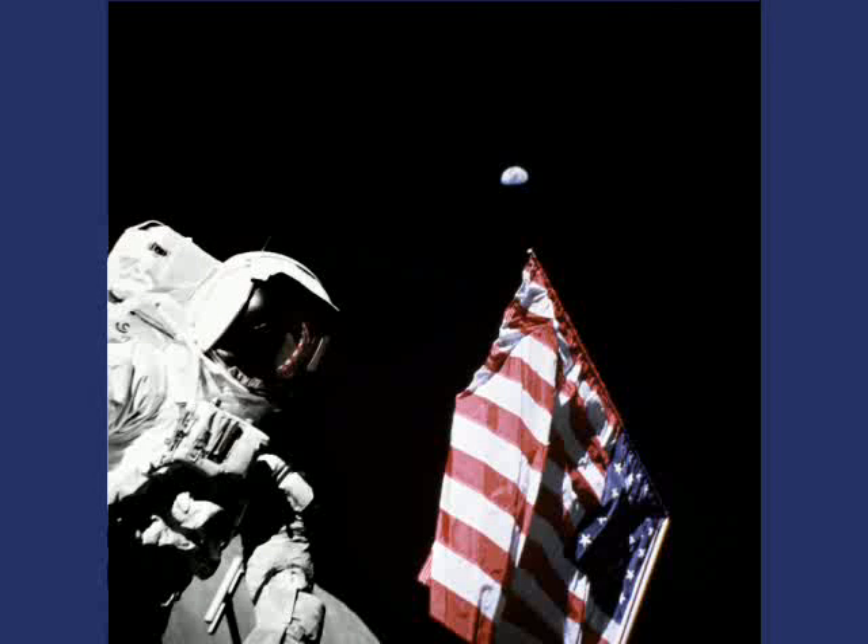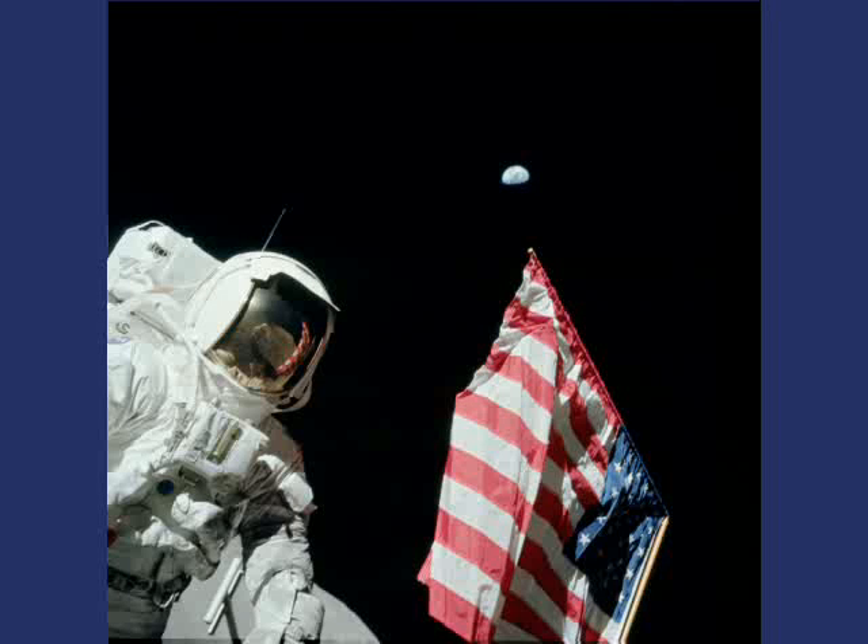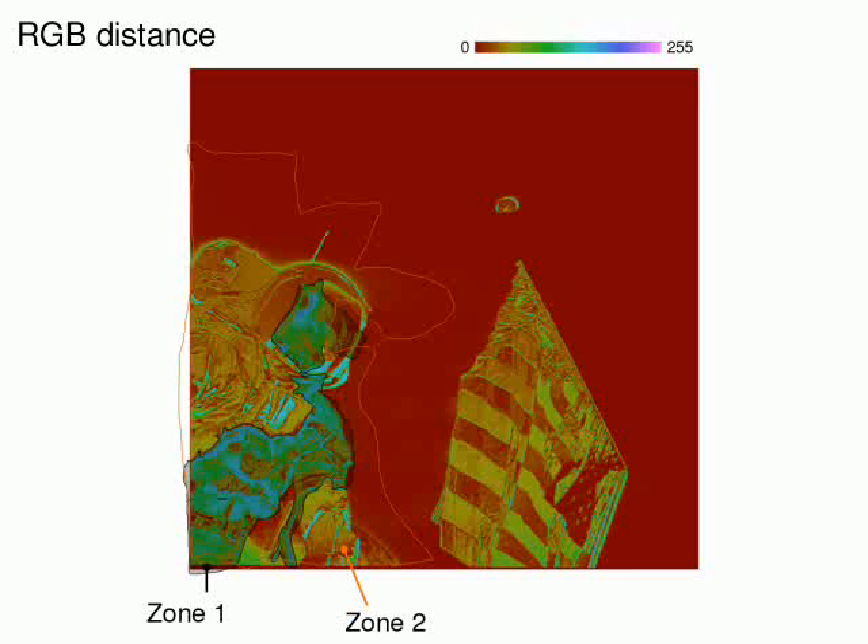After registration, we can compute the difference between the two images and display the result in false color. The two images don't have exactly the same color levels, so some non-significant differences appear as dark red or yellow. The shadow darkening appears in the large green-cyan region. We can see at least two distinct editing zones: zone 1 and zone 2.